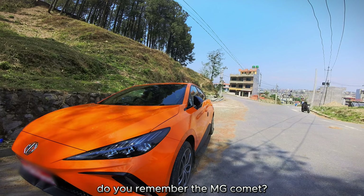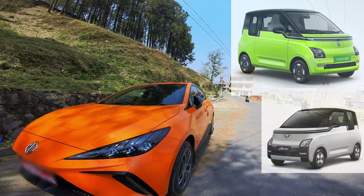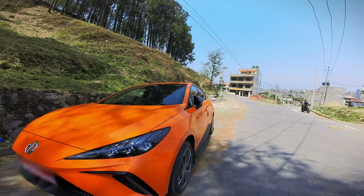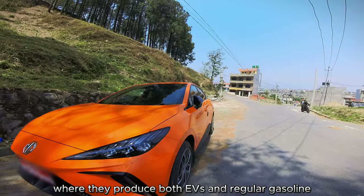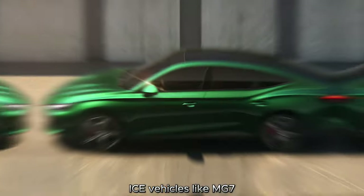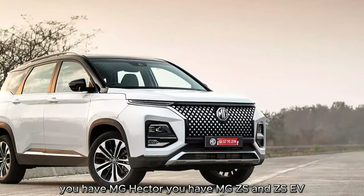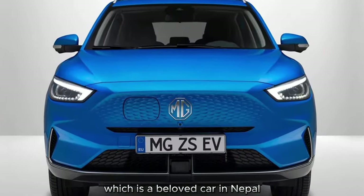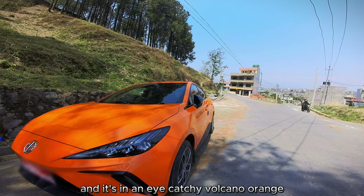Do you remember the MG Comet, the small microcar? What about the Wuling Air EV? They're pretty much similar, and now you know why. MG now produces both EVs and regular gasoline ICE vehicles — like the MG7, MG5 EV, MG Hector, MG ZS and ZS EV, which is a beloved car in Nepal. And this is the MG4, in an eye-catching volcano orange.